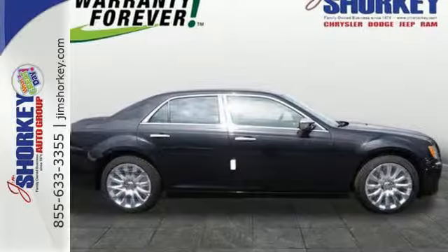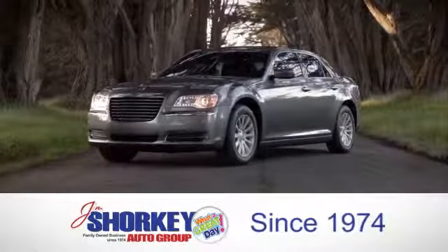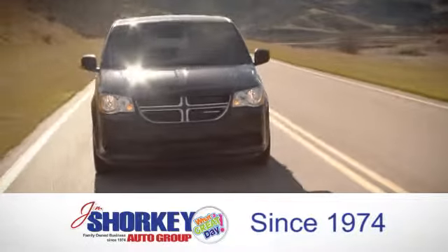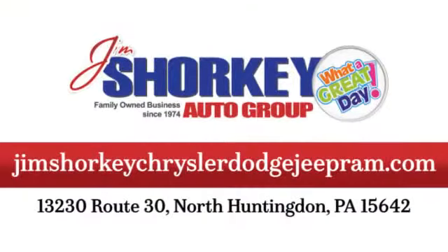Stop in for a test drive today. At Jim Shore Key Chrysler Dodge Jeep Ram, we are a family-owned and operated dealership. We are conveniently located at 13230 Route 30 in North Huntingdon, PA.